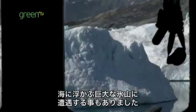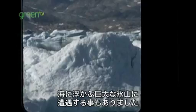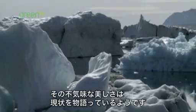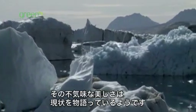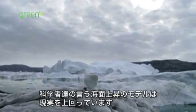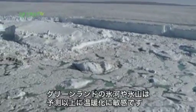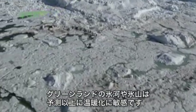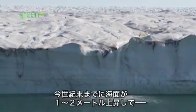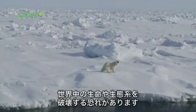We have encountered flotillas of icebergs floating through the fjords — giant majestic sculptures calved from these glaciers. The eerie beauty of the icebergs signals a grim outlook. The models scientists have been using to predict sea level rise are being outpaced by reality on the ground. Greenland's glaciers and ice sheet are much more sensitive to climate change than predicted, and in fact sea level could rise one to two meters by the end of the century, devastating the lives of millions of people around the world and the ecosystems they depend on.